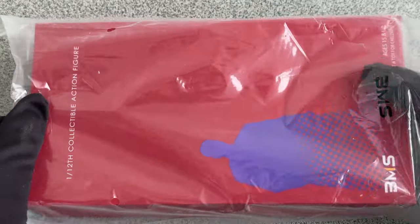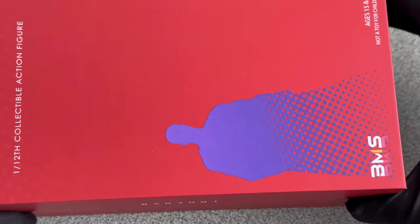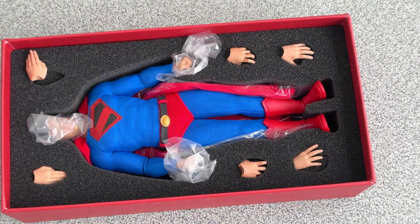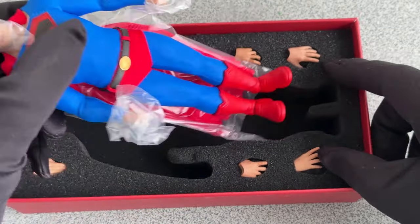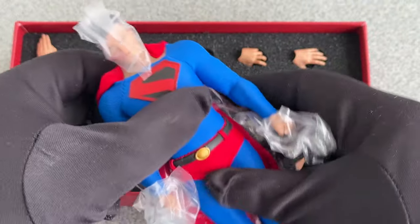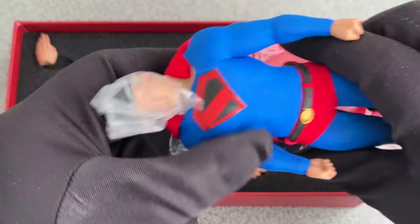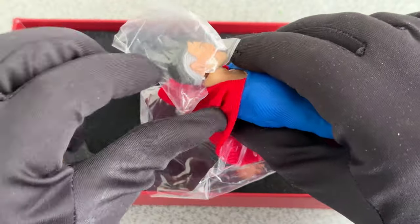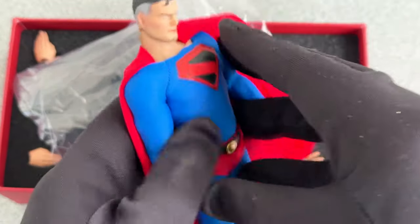Kingdom Come was a 4-issue comic book limited series, published by DC Comics in 1996. It was written by Mark Waid and illustrated by Alex Ross. The four books tell the story of an alternative future of the DC universe, where a new generation of superheroes has emerged. But these new heroes are extremely violent, causing concern among the older heroes who have retired from active duty. The story is told through the eyes of a retired Superman, who returns to action after years of self-imposed exile.